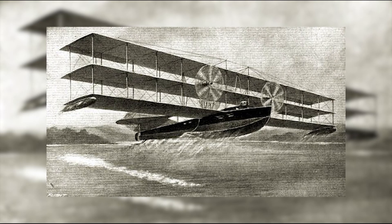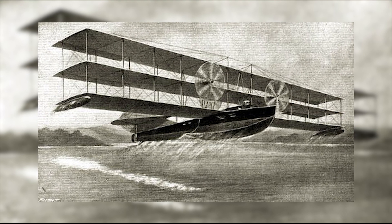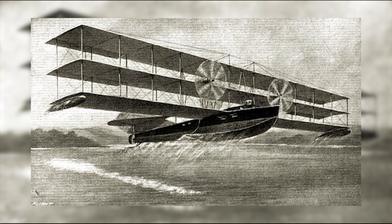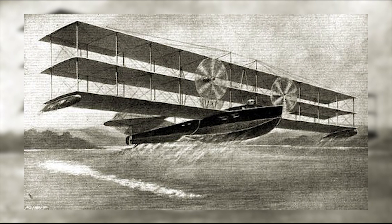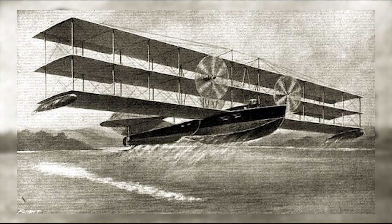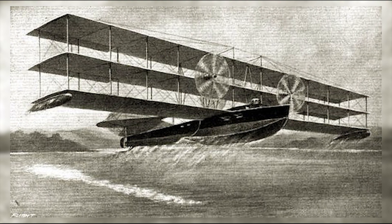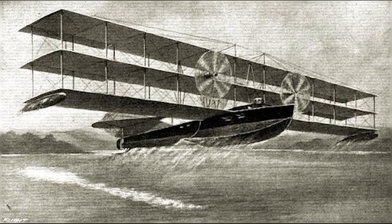Press reports early on in the prototype's construction showed a large triplane, 68 feet in length, or 18 meters, with equal span six-bay wings of 133 feet, or 40.5 meters, each. It was claimed that the aircraft had an all-up weight of 21,450 pounds, or 9,750 kilograms, and that the type would be powered by six yet-to-be-decided engines, each having a predicted output of 140 horsepower.